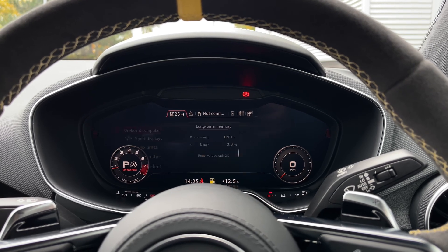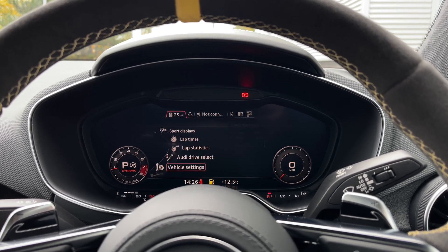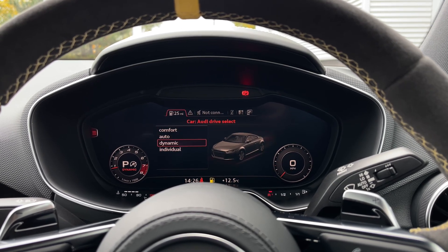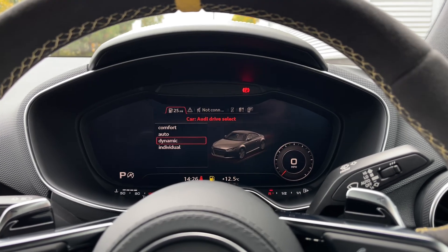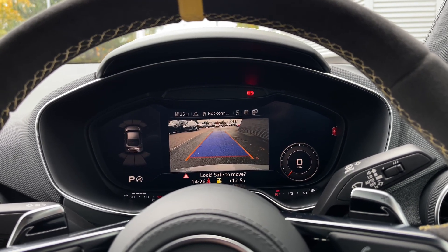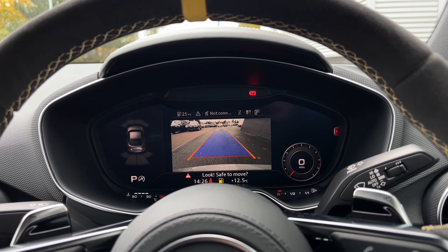As we make our way into the vehicle's menu we can access the car's Audi drive select system with a range of different driving styles to choose from. This car also benefits from the rear view camera system with front and rear parking sensors, making parking, reversing and manoeuvring this vehicle much easier.